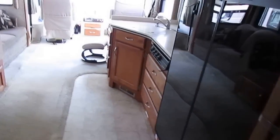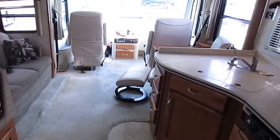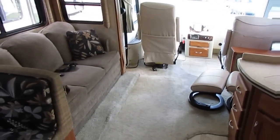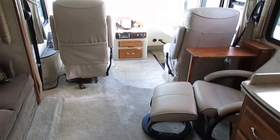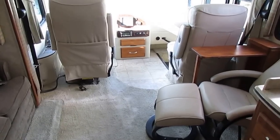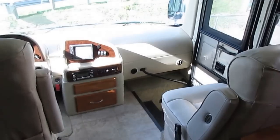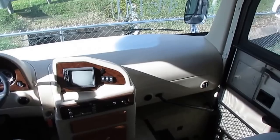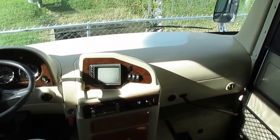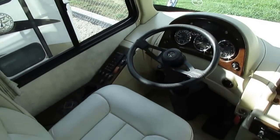Remember, our prices are out-the-door prices — not plus this, this, and this like other RV dealerships. We take trade-ins. We trade for stuff besides RVs — cars, trucks, boats, dirt bikes, ATVs, four-wheelers. We'll trade for anything but a street bike right now, until further notice, because the market's so flooded with Harley-Davidsons and Hondas.